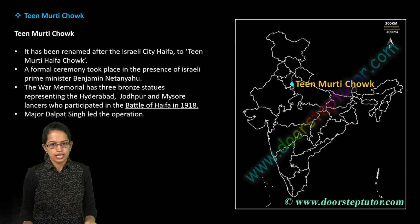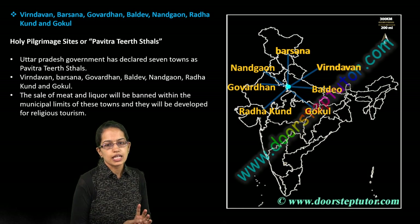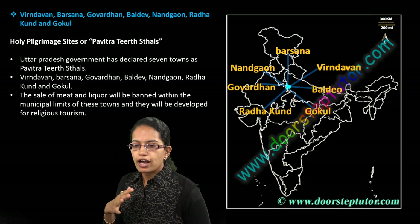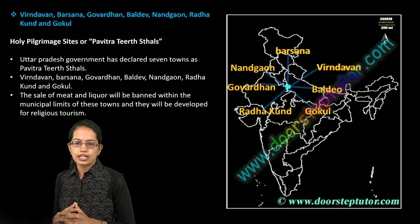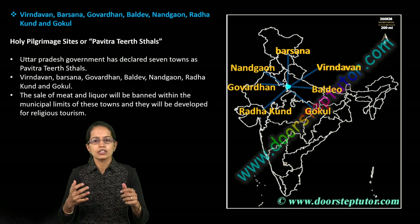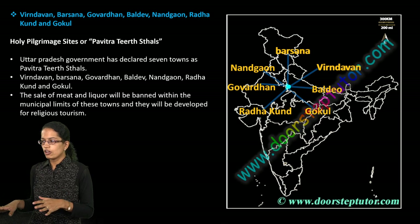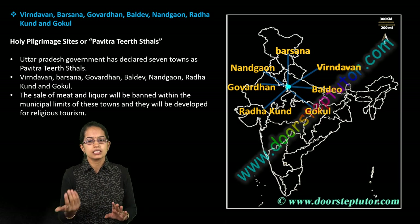The holy pilgrimage sites are known as Pavitra Tirthasthal. Most of these Tirthasthal are located in the region of Uttar Pradesh, of which Barsana, Govardhan, and Baldev are very important locations. The sale of meat and liquor has been totally banned from these regions, and therefore they are called Pavitra Tirthasthal.